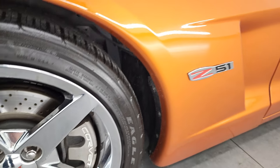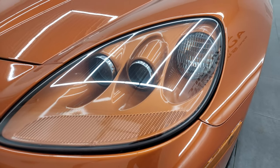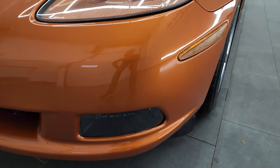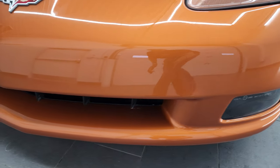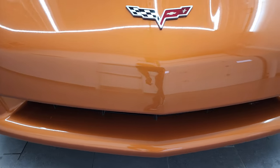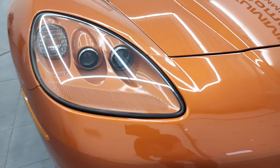Front fender is in excellent condition. I didn't see any scuffs or scrapes. The headlight lenses are nice and clear. It does have the HID headlamps, factory fog lights, and you can see just how clean that front bumper is. I didn't see any major scuffs or scrapes or cracks in it. It looks really good.